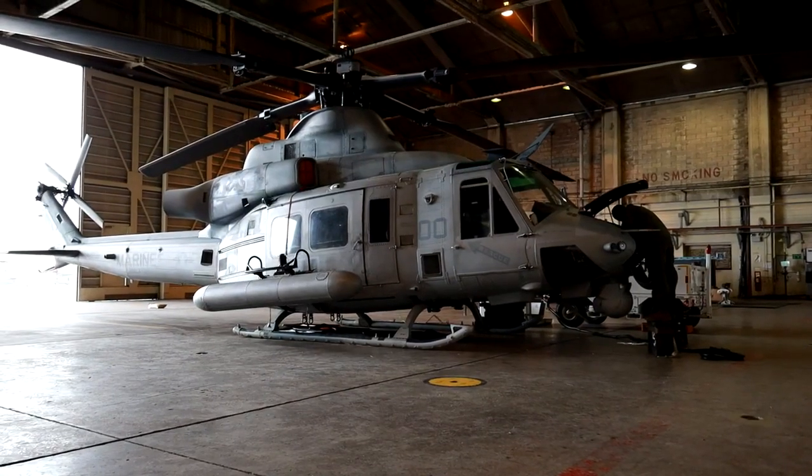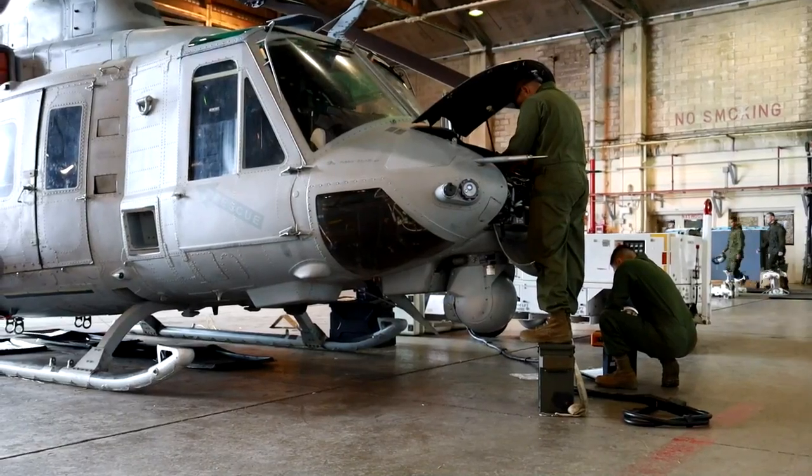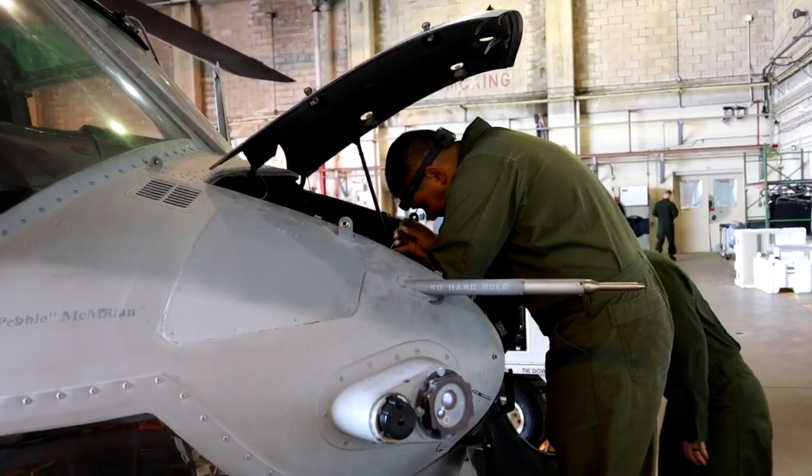On the ground, MOS 6114 is an aircraft mechanic, and we're experts at that as well — because we are maintaining, we are servicing, we are safing these birds for flight so that we can fly and do the mission that we are set to do.